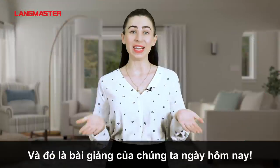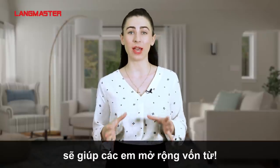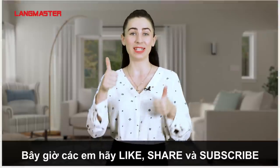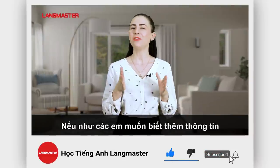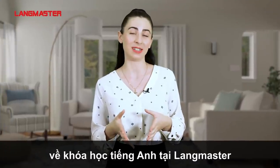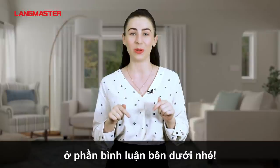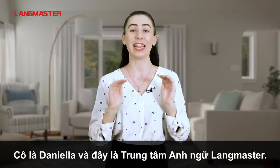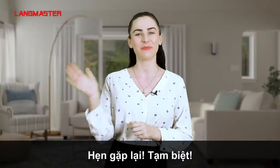And that's all we've got for today. I do hope this video helped you with your vocabularies. Please like, share, and subscribe to our channel. If you would like to know more about our English courses here at Lungmaster, please leave your telephone number in the comment box below. I'm Daniela and this is Lungmaster Learning System. See you next time, bye.